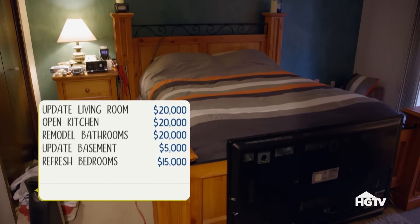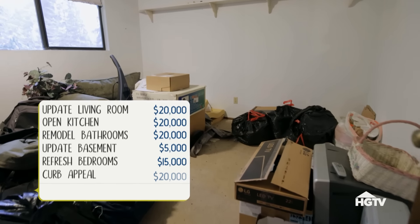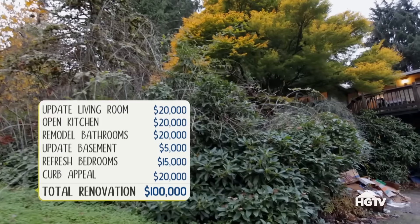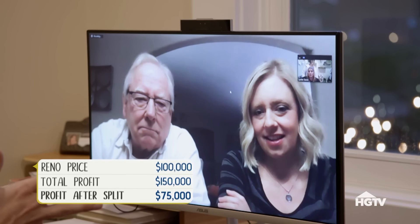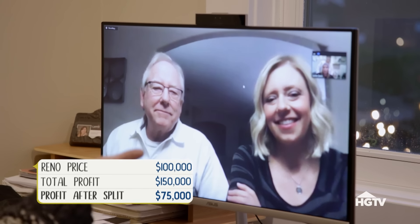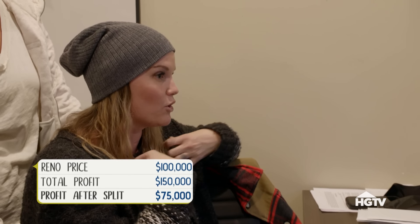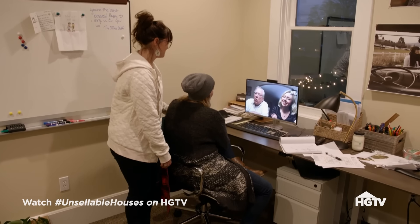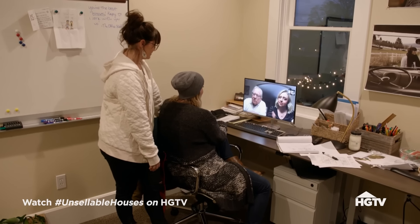We'll put about $15,000 into the bedrooms and we'll need to add about $20,000 to give this house some curb appeal. That's a minimum of a $150,000 difference, so that would be $75,000 to you and $75,000 to us because we would split that difference. We're getting a thumbs up! We'll give you two weeks to get your stuff out for your new place in Idaho, and then we will come in and take care of the rest.